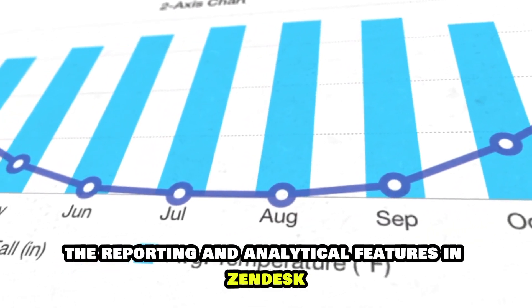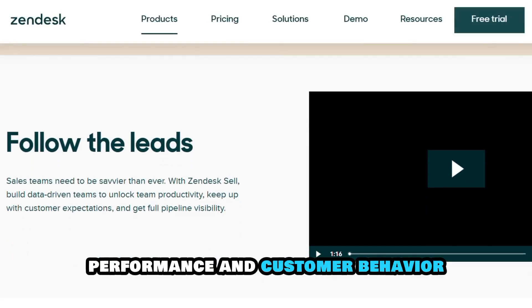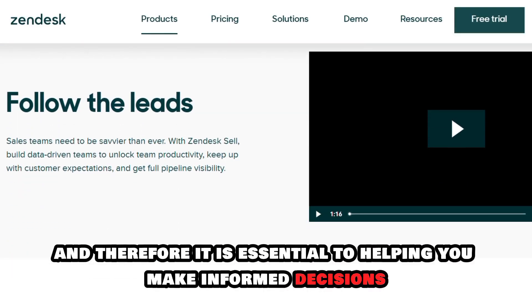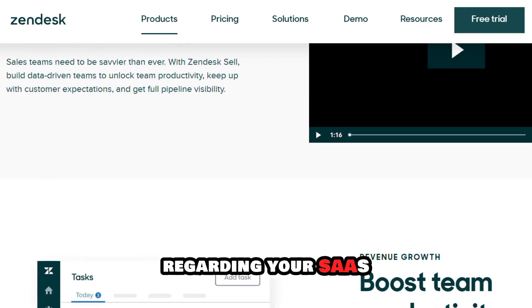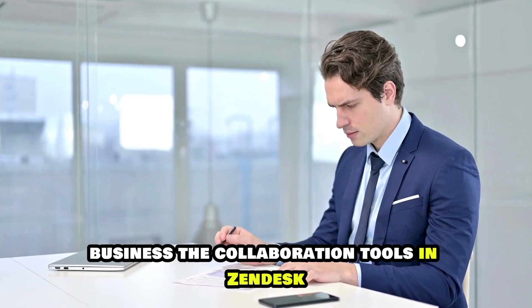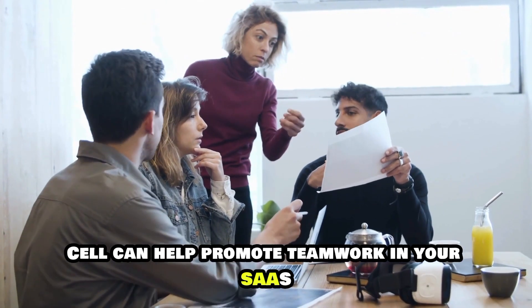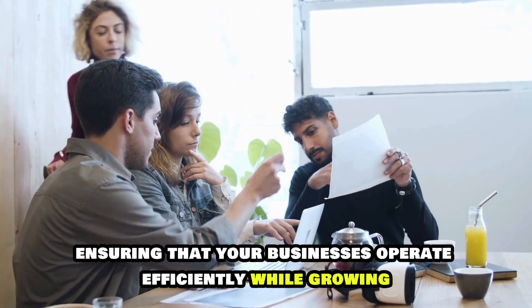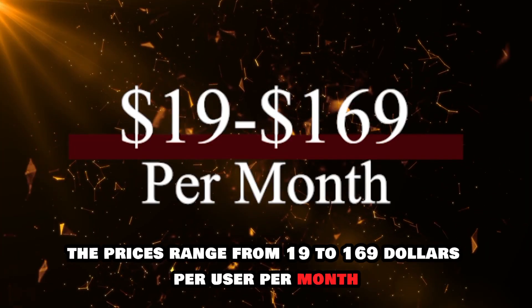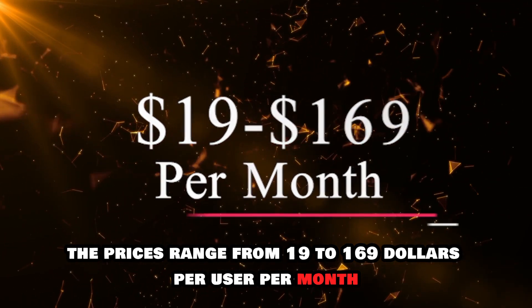The reporting and analytical features in Zendesk provide insights into sales performance and customer behavior, and therefore it is essential to helping you make informed decisions regarding your SaaS business. The collaboration tools in Zendesk Sell can help promote teamwork, ensuring that your businesses operate efficiently while growing. The prices range from $19 to $169 per user per month.